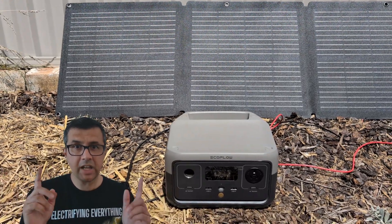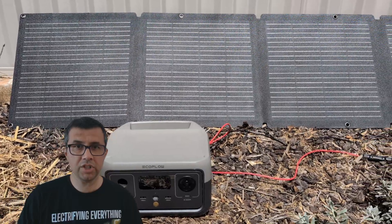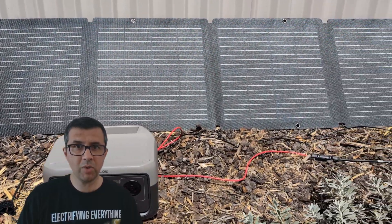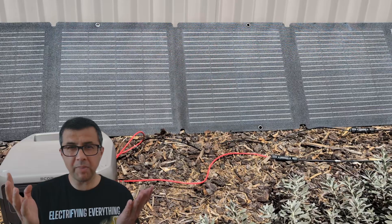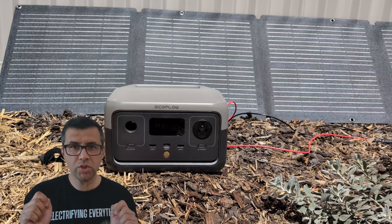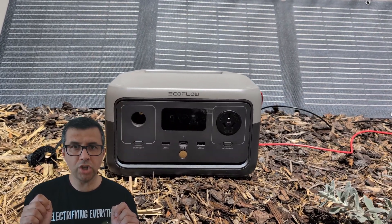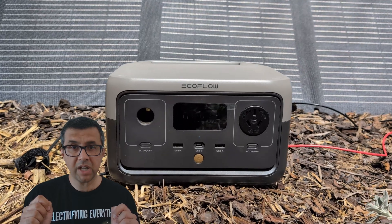It feels like floods, fires, cyclones and other extreme weather are becoming the new normal in Australia. So you might be wondering, would a small portable battery and a small portable solar panel attached to it be useful to my family to be able to charge up if there's no grid power for a few hours? But also, would such a thing be useful when you go on car camping trips as well?